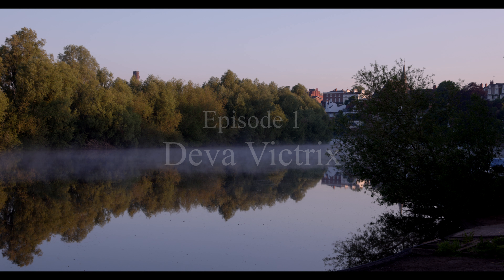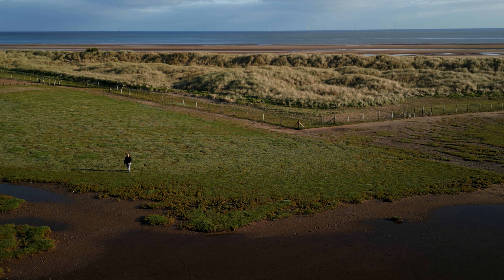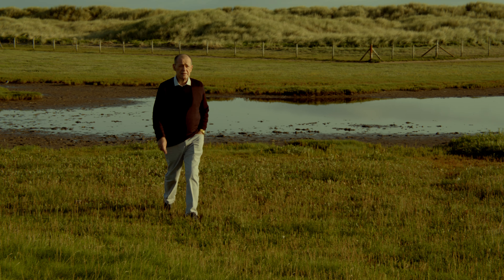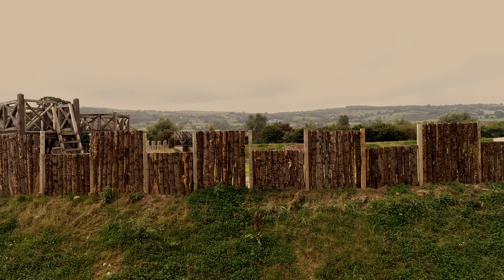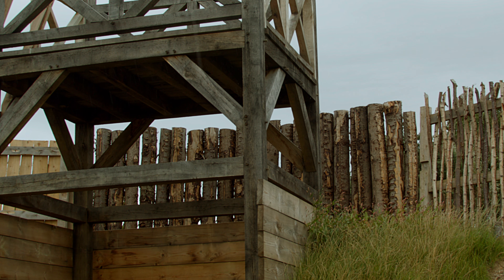What an extraordinary location this must have seemed to early settlers and invaders. This is the mouth of the Dee estuary, a place where history, commerce and exploration converged. It is not surprising that the Romans settled here, very soon making Diva Victrix the largest fortress in Britain.